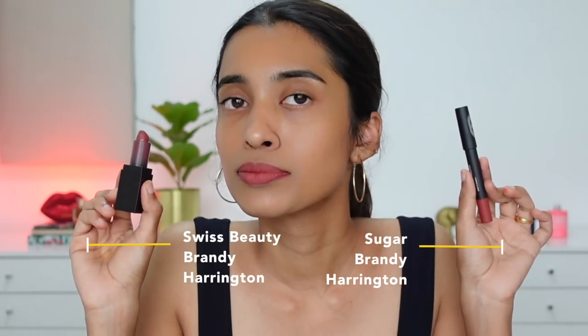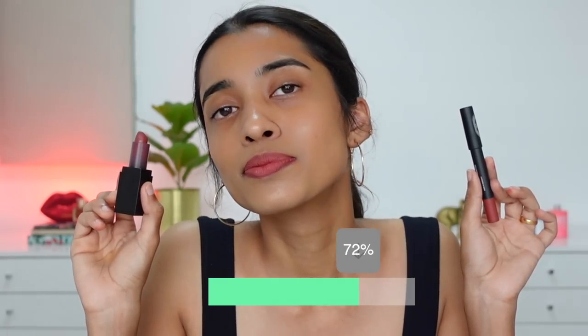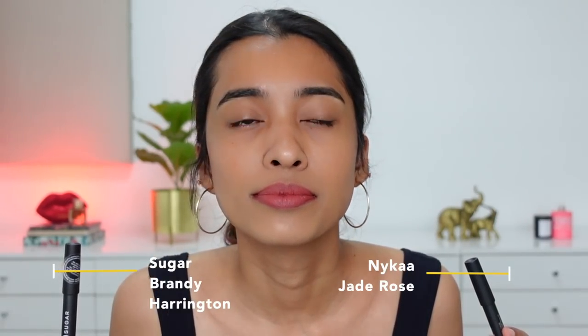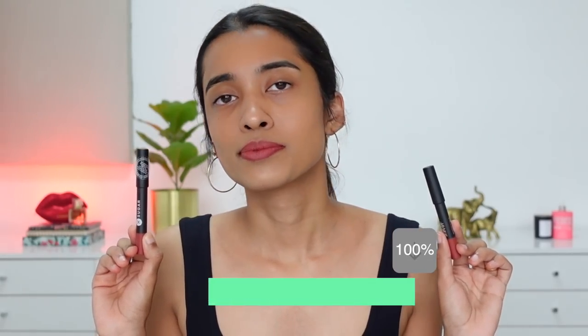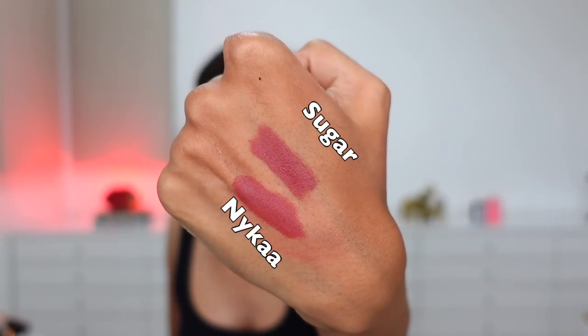A couple of you asked me to swatch Sugar Brandy Harrington with Swiss Beauty Brandy Harrington — confusing names, but it has that same difference: Sugar has more red and Swiss Beauty has more mauve. I'm also swatching Nykaa and Sugar side by side. My Nykaa lip crayon isn't coming out as pigmented or as creamy as the Sugar one, but they are very similar shades. Sugar also doesn't have as much red compared to Nykaa Jade Rose, but up close you can't really make out that I'm wearing two different shades — pretty similar, 99.9%.